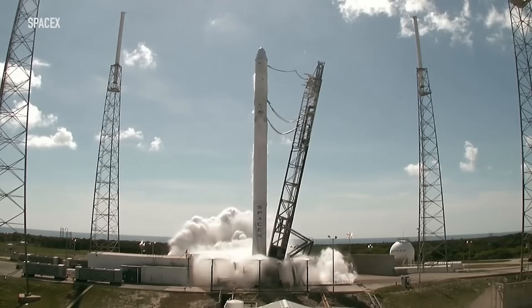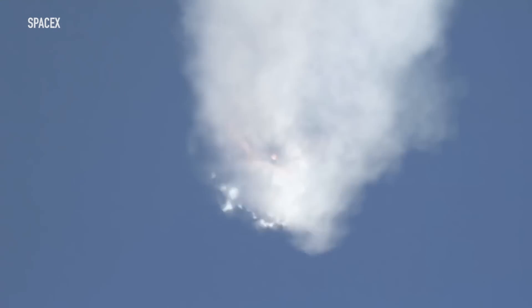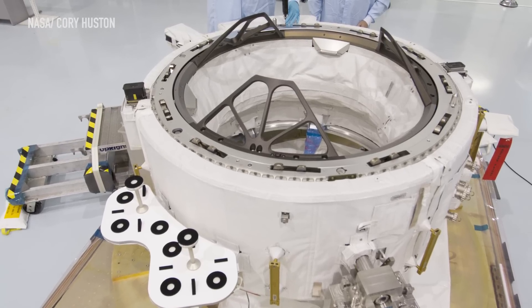The installation of this IDA was extra important since it was actually meant to be the second adapter installed on the station. The first one was slated to go up in June of 2015, but the adapter was destroyed when the SpaceX Falcon 9 carrying it disintegrated during launch. SpaceX made up for that incident by successfully launching this IDA in July of 2016, but NASA's plans were still thrown off slightly.